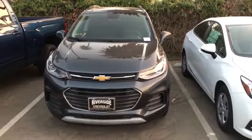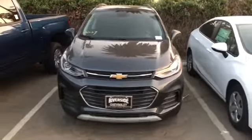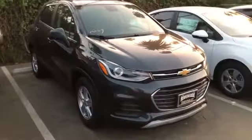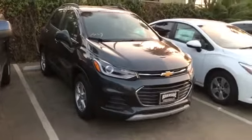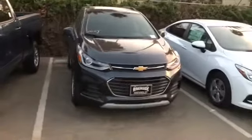Hey guys, just checking out this graphite metallic Chevy Trax — it is a really nice car. It's a hatchback with Bluetooth, rear view camera, on-start services, and alloy rims. It packs a nice little punch with that